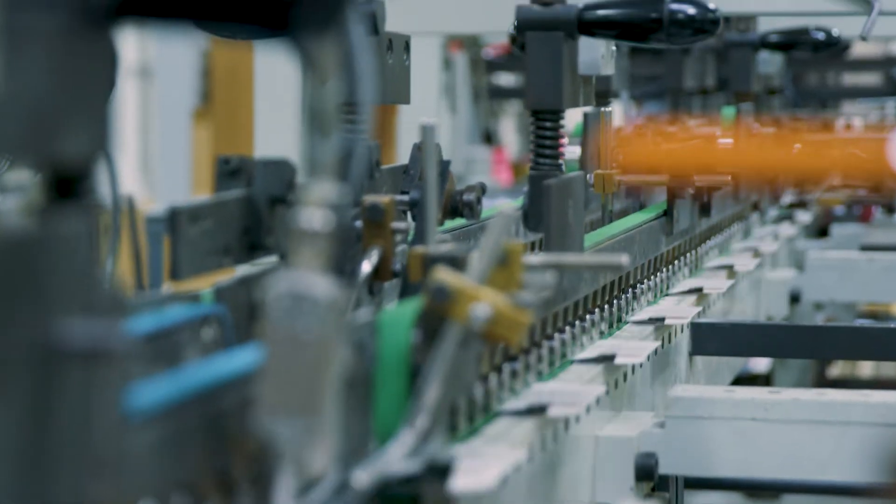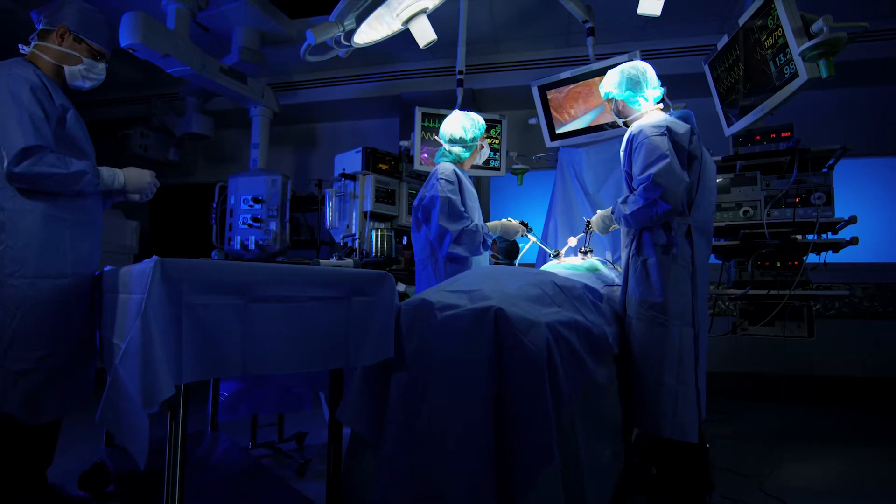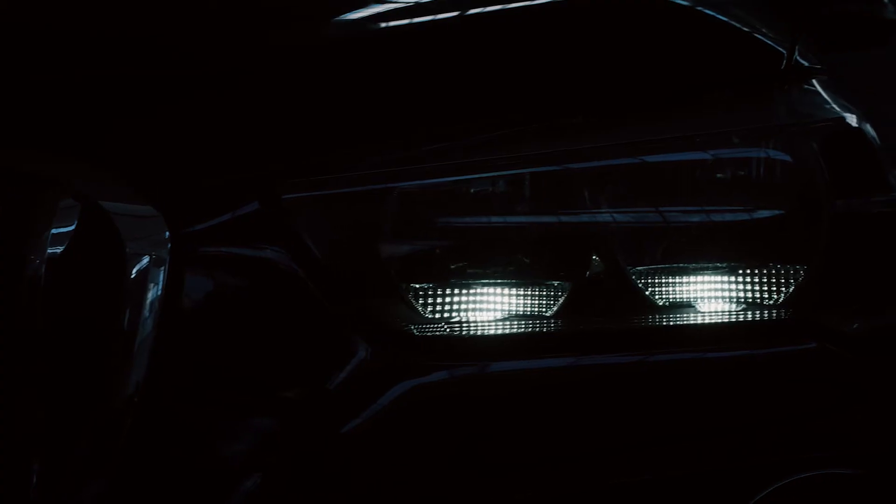Our sensors are heavily utilized in the demanding industrial market, but we also have a strong foothold in the medical, aerospace, defense and transportation sectors.